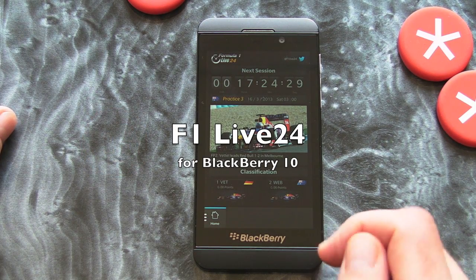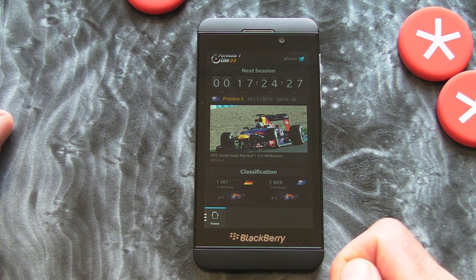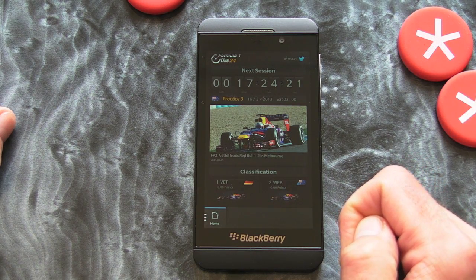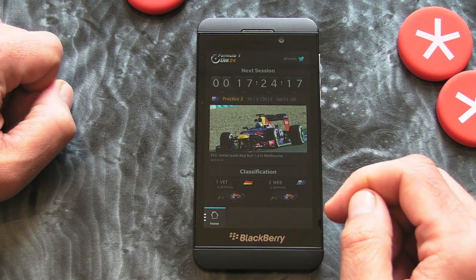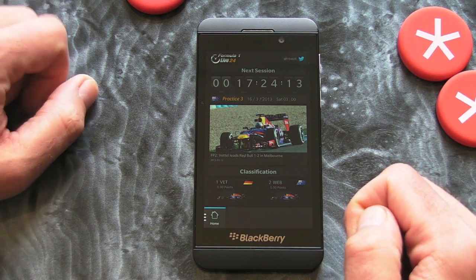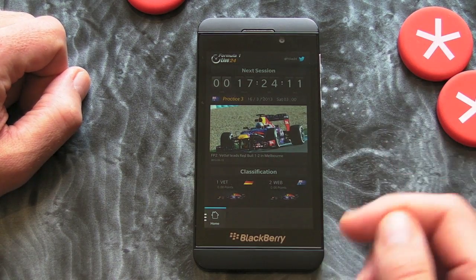Hi, this is James from crackberry.com and this is Formula One Live 24, which is a great-looking BlackBerry 10 application obviously following the F1 Formula One season that's about to kick off. If you're into Formula One, you really need this application because it's full of lots of treats.